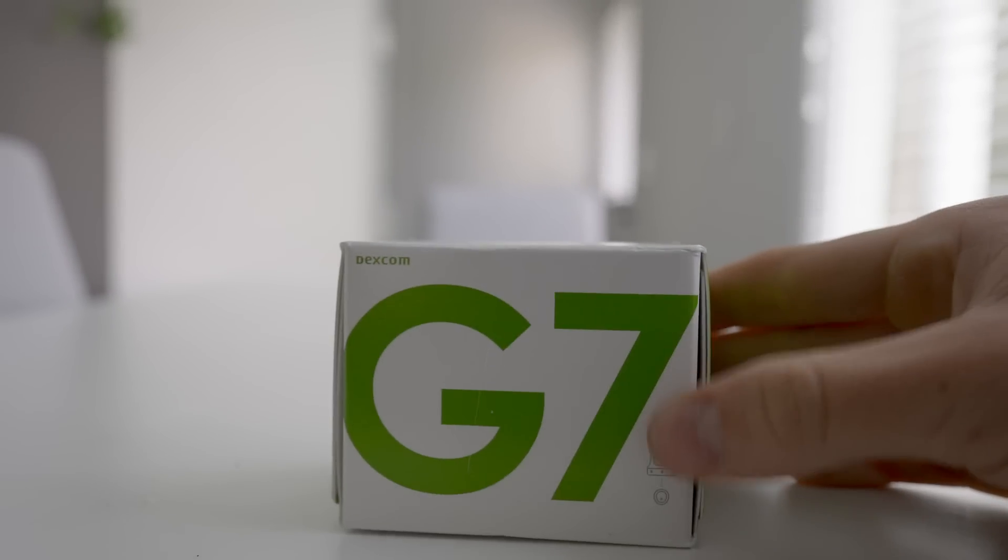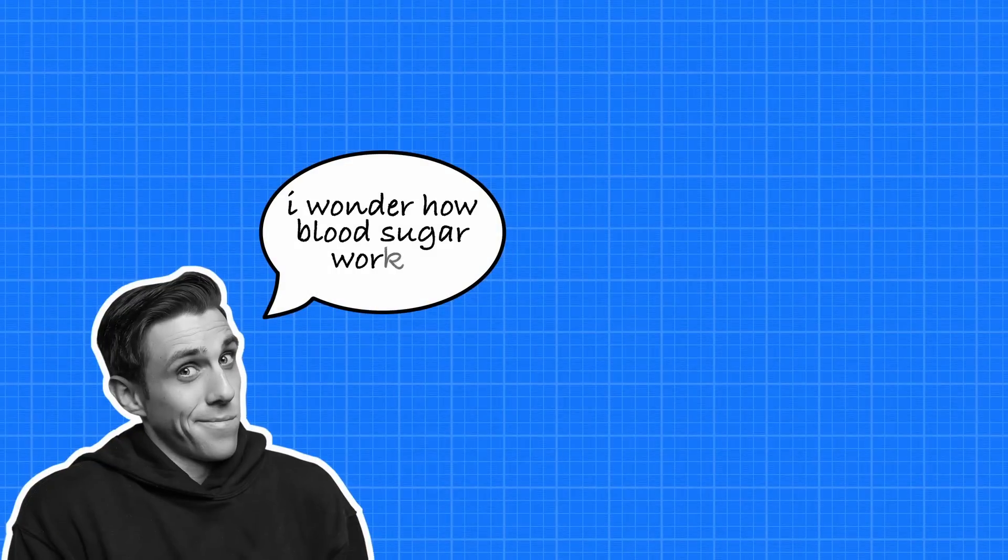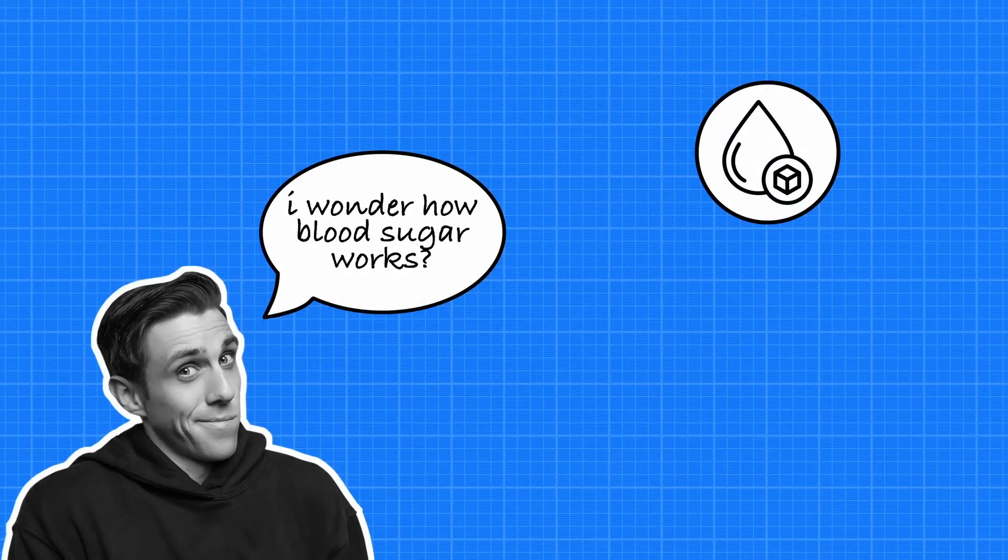There's something that I have to show you. This box contains something called a CGM, or a Continuous Glucose Monitor. In the past, these were mainly used by people with type 1 or type 2 diabetes. Now there's a growing market for non-diabetic users like me — people interested in the relationship between blood sugar and diet, exercise, and sleep. Wearing this little device taught me so much about blood sugar.